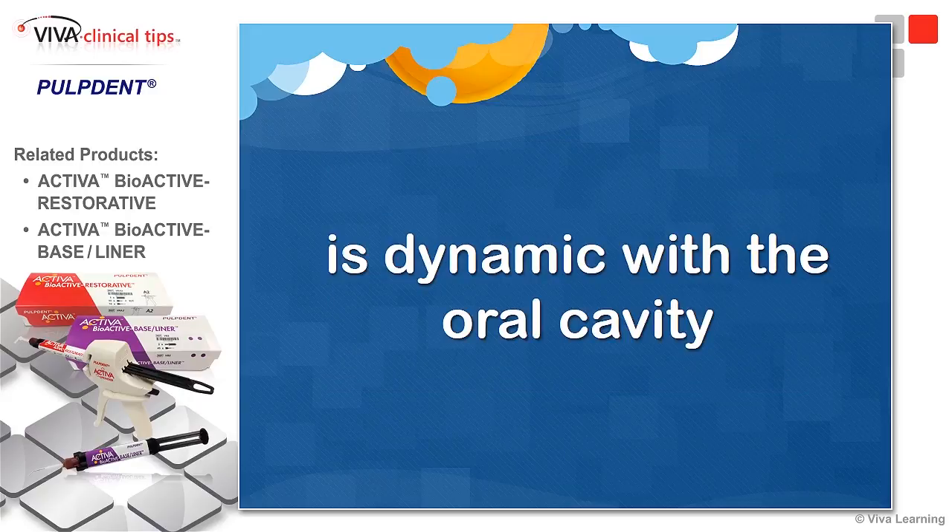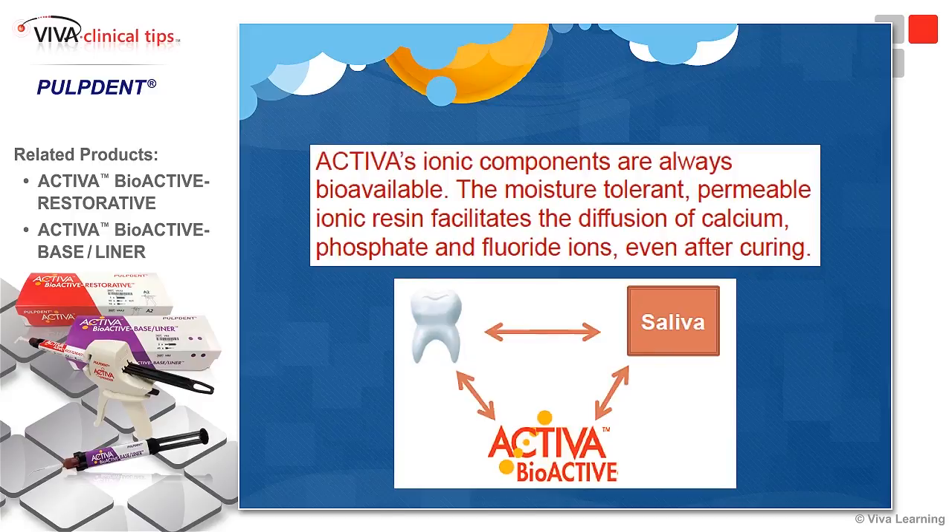It is dynamic with the oral cavity like nothing else you've ever experienced. The ionic components are always bioavailable. It's a moisture-tolerant, permeable ion resin that facilitates the diffusion of calcium, phosphates, and fluoride even after curing, just like the original Embraced resin material discussed earlier.